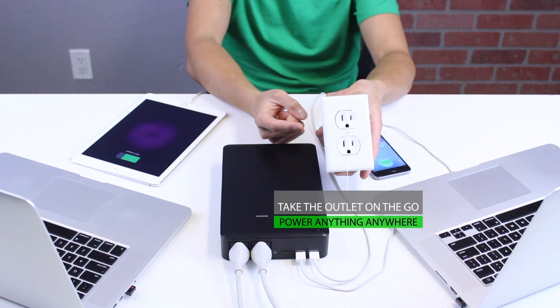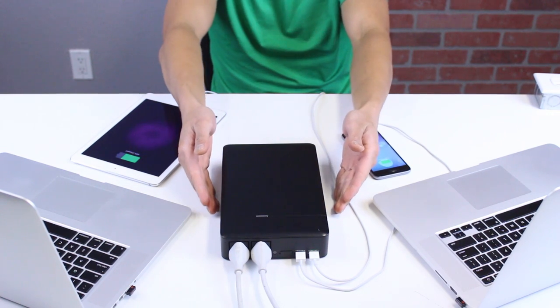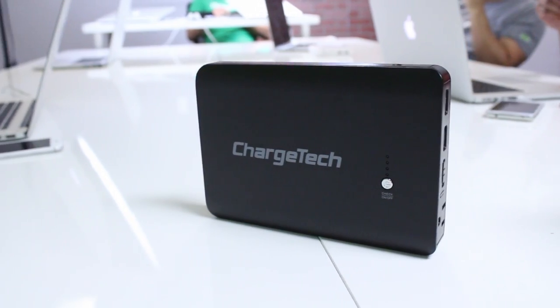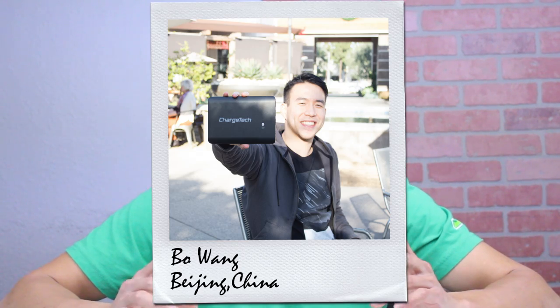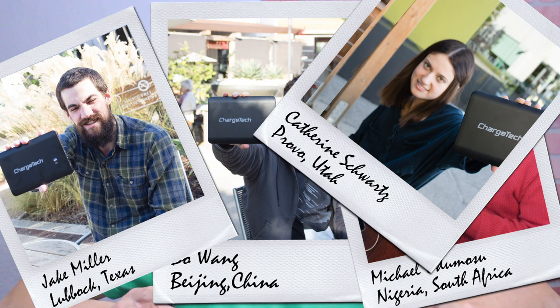Take your wall outlet on the go — with Plug, power anything, anywhere. Hi, I'm Jeff, the founder of ChargeTech. You may remember us — we created the world's smallest portable power outlet. We're a startup based in California. Thanks to all of our backers, we've been able to ship thousands of units to people and places around the world. We've heard countless stories of people powering all their devices off the grid. Now we're bringing it back to the same community who helped us from the beginning. We're here to bring you something even more amazing. Join us.